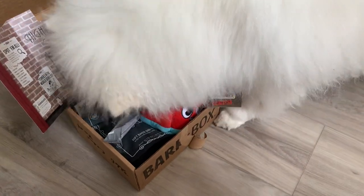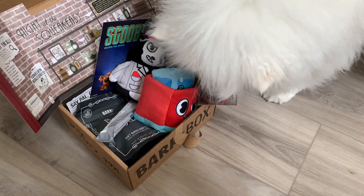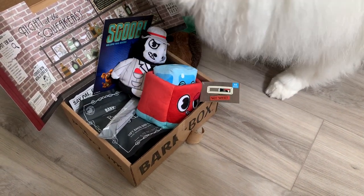We're affiliates of BarkBox. BarkBox comes to our house, a box a month. We have medium size. It usually comes with two toys, two treats, and one chew.